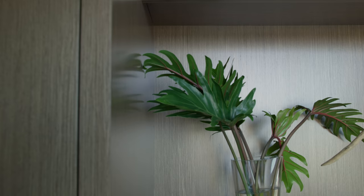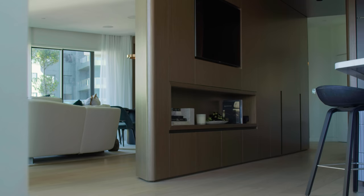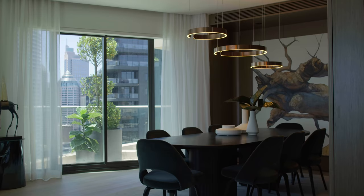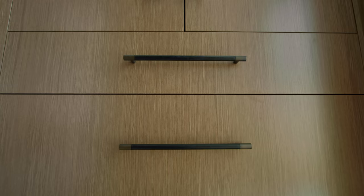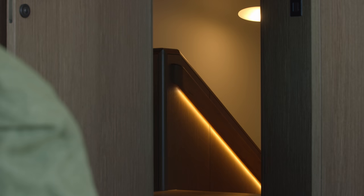Veneer is thinly sliced leaves of timber, done so that you conserve a precious resource like a very valuable or rare timber. The mink veneer is a muted walnut tone. The palette of the veneer has been used to soften the brightness of the apartment. Rather than being just a feature wall in one or two locations, it's used as the major palette.